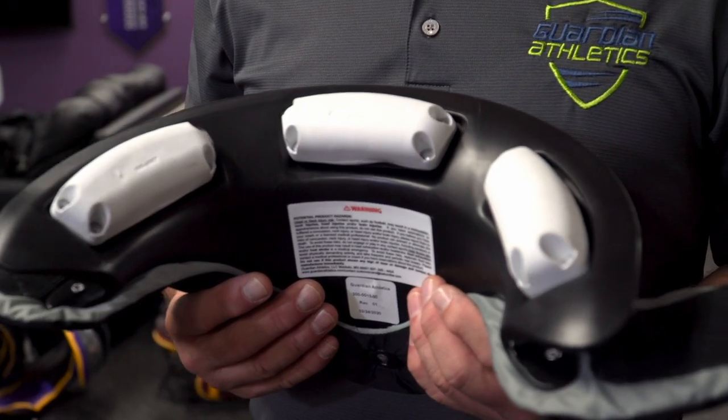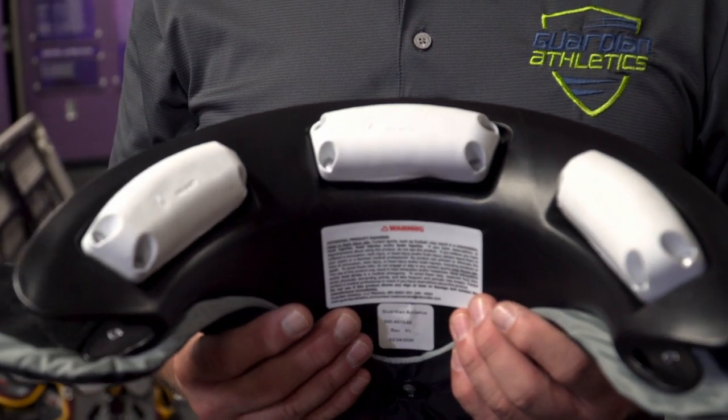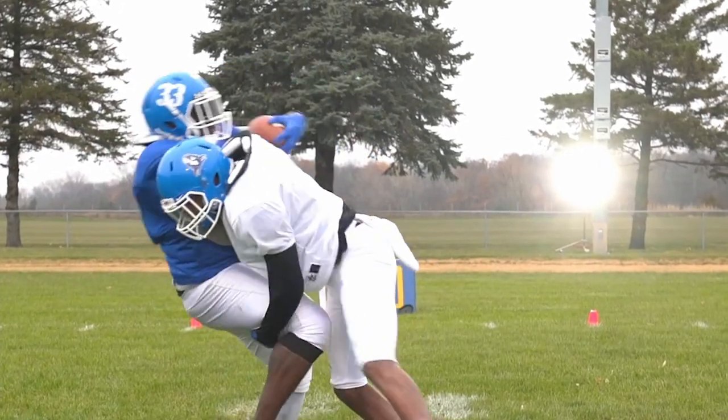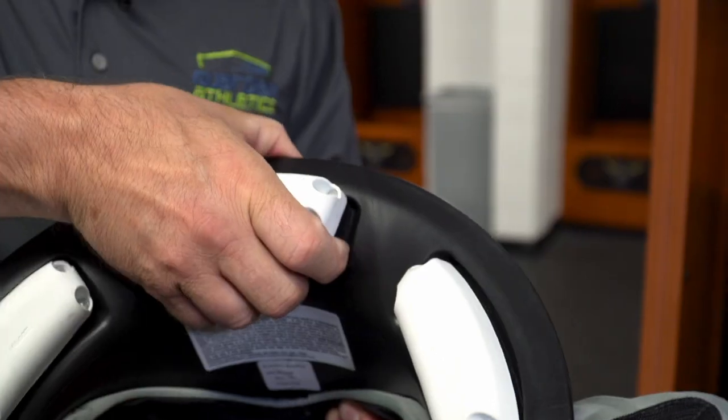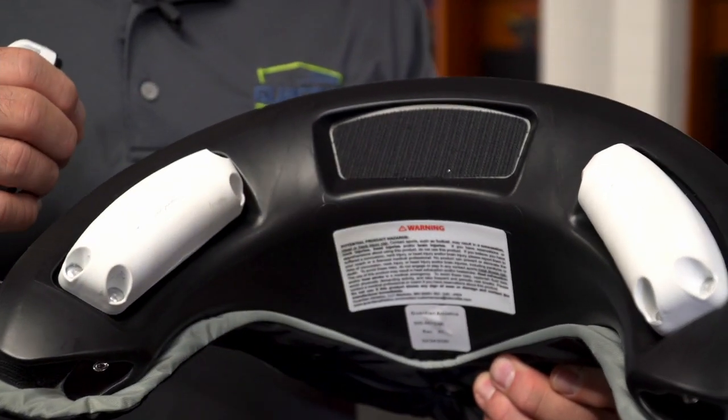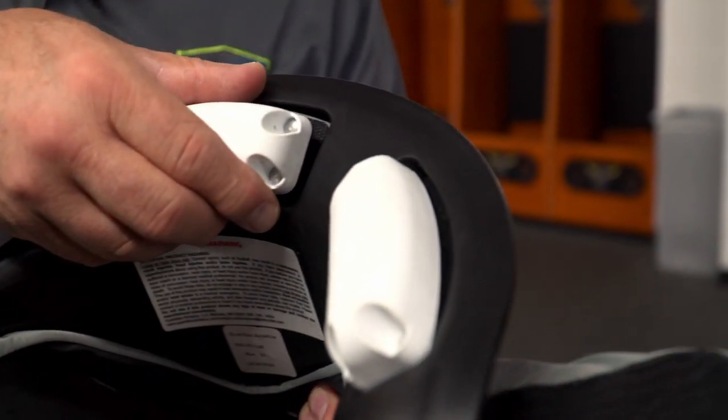The shell, made out of HDPE — high density polyethylene — is the base of the collar. The base of the collar is there to support the head and the neck as it moves toward it and makes contact. It also houses the receptacles in which the decelerator pads are placed.